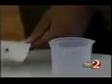Right now we do not have a system where companies can say, I'm not sure about this — let me do a quick check to see if this food is okay. Instead of taking days to send a sample to a lab, Greene says this kit takes less than an hour to get results.